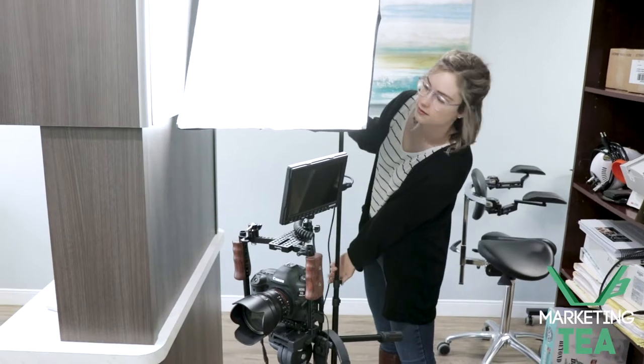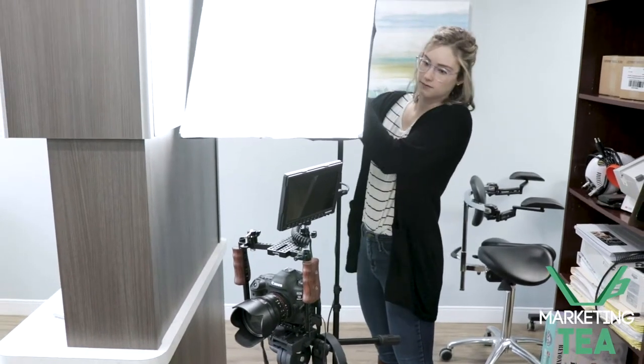When Tyler and I come out to see you, we bring everything we need — from the ideas to the equipment. All you have to do is show up and be yourself. Our experience doing this with businesses across the country has made this an incredibly easy process, even if you're brand new to content.